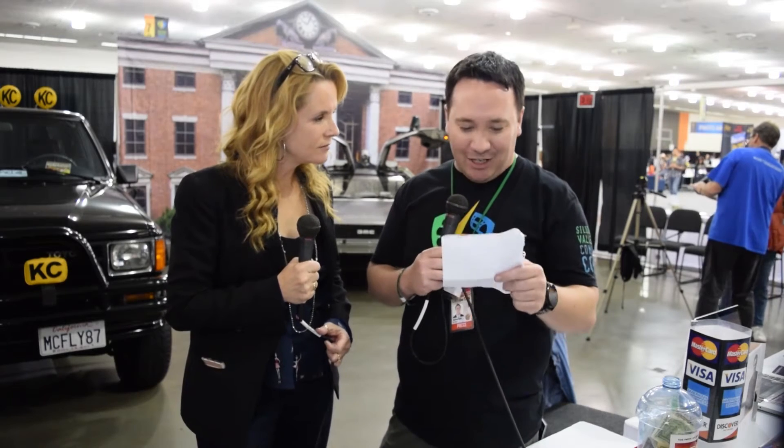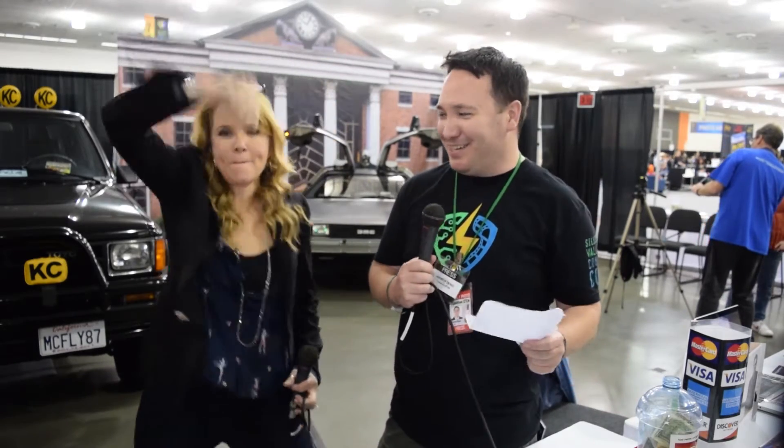All right, next category is technology. On what type of surface does Marty's hoverboard fail? Water. Water is correct. Two for two.